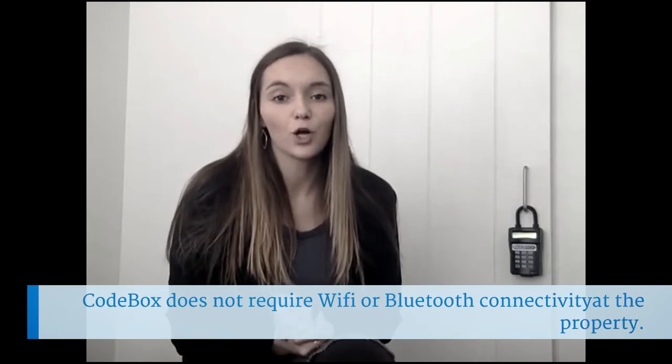Oftentimes people assume that CodeBox requires Wi-Fi or Bluetooth at the property because they're generating new codes. However, the lockbox itself does not need any Wi-Fi or Bluetooth. The boxes are pre-programmed with 16 one-time use codes for each day. When you generate a code, it's pulling from these pre-programmed codes.